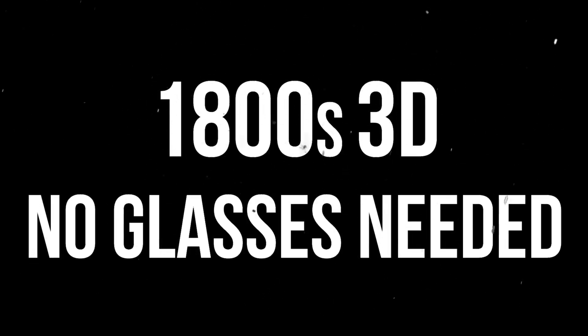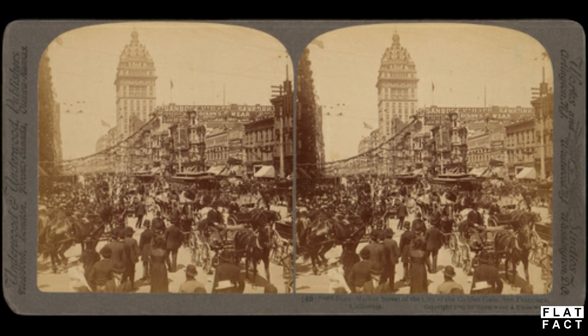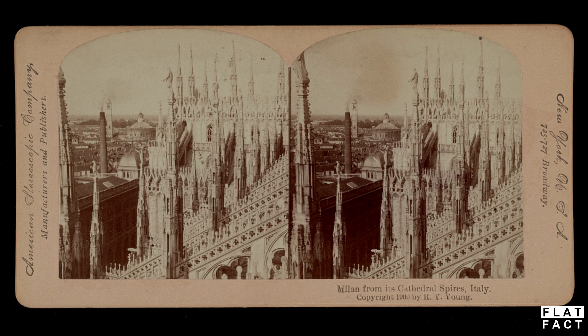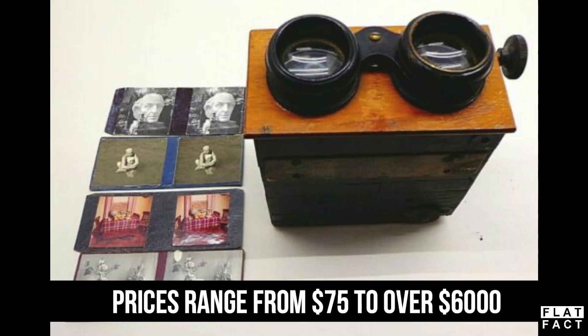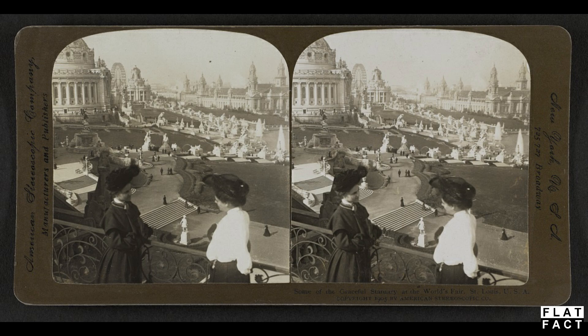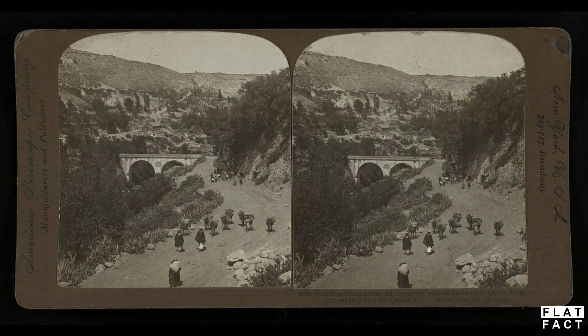Greetings ladies and gentlemen and welcome. Antique 3D without special glasses. These are 3D stereoscopic images. There exists, if the official historical narrative is correct, millions of these types of images. They are viewed with a stereoscopic viewer like this, or this. I cannot confirm as a flat fact that there are millions of these 3D stereoscopic images, but if there is, just in the photographic genre of antique 3D alone, that is a lot of finely made glass.